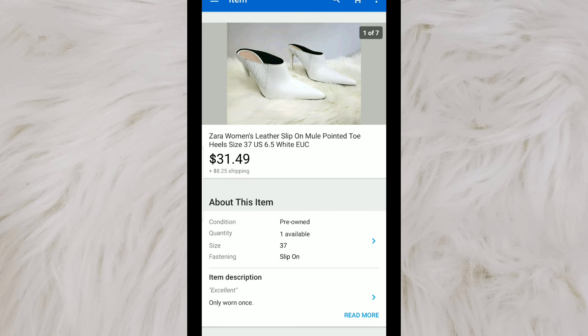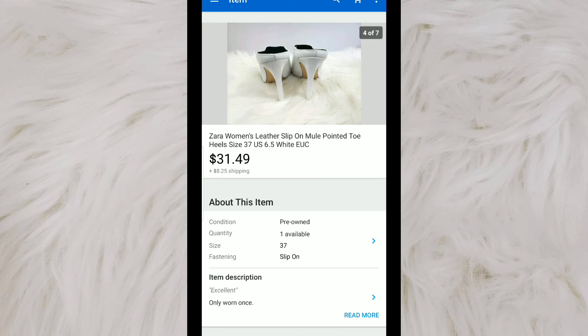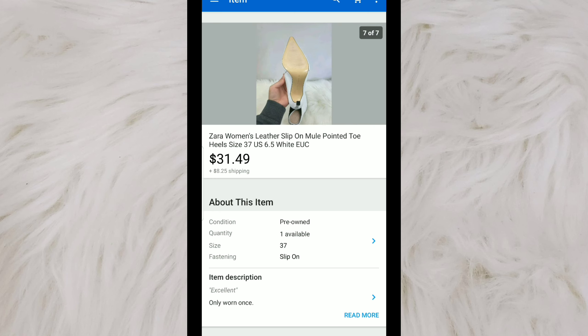These are a pair of women's white leather Zara mules. These were in used condition — usually when I pick up Zara it's in new condition, but these ones didn't have too much wear and were still in really excellent condition. I had them listed for $34.99, sent out offers to watchers, and someone accepted $31.49. I originally paid $4.99 for these shoes.